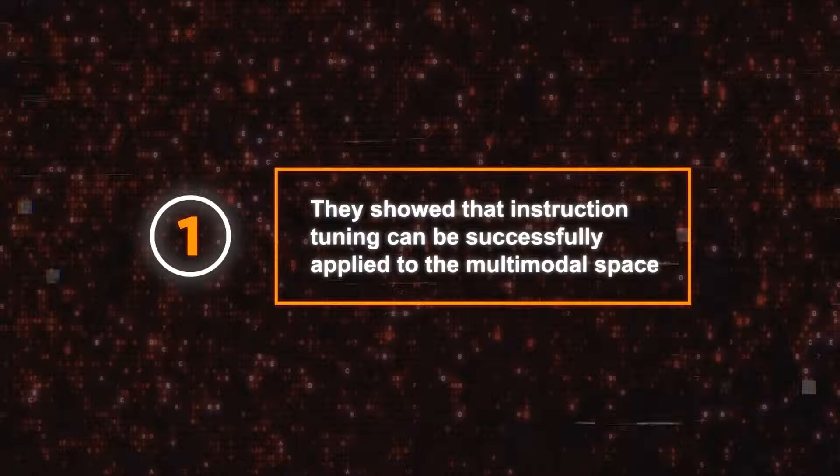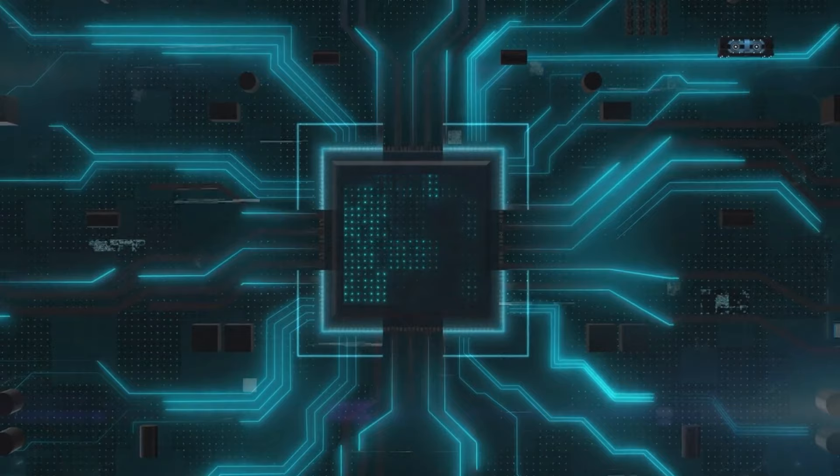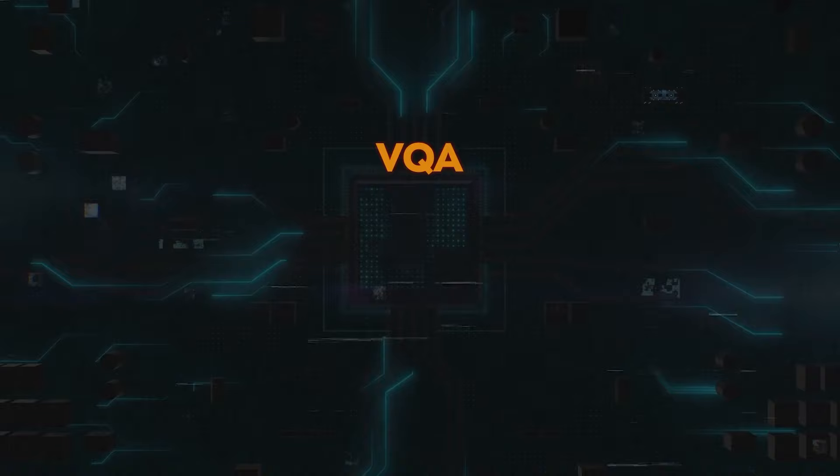First, they showed that instruction tuning can be successfully applied to the multimodal space, allowing LLaVA to learn from synthetic tasks generated by GPT-4 without human supervision. They also showed that instruction tuning can improve the model's performance on various benchmarks, such as VQA, ImageNet, and COCO.